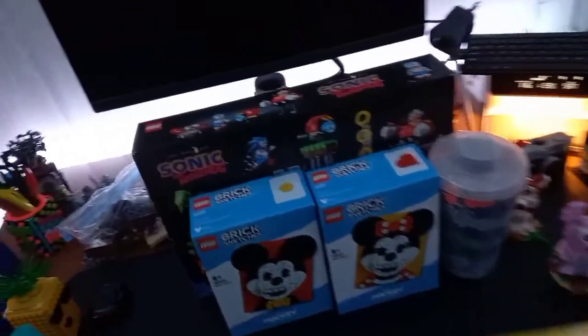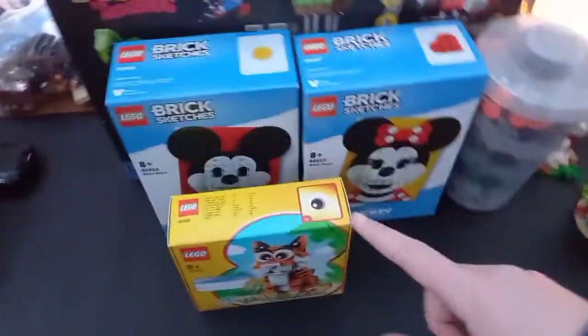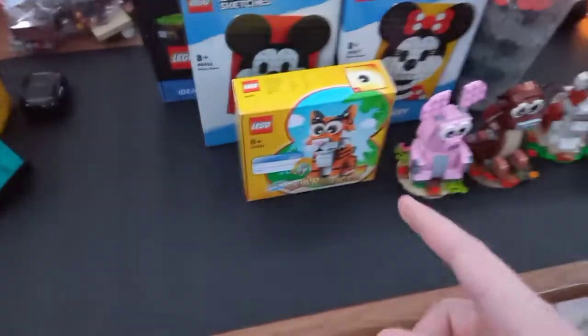Next up, I got a pick-a-brick cup, because they had a bunch of pieces I really wanted, like these for walls, these for grass, and these are some really nice pieces. And because I spent over £85, I got the Year of the Tiger gift with purchase. Can't wait to build that and add this to my collection. I currently have four of the New Year animals, so I can't wait to add the Tiger to the collection.